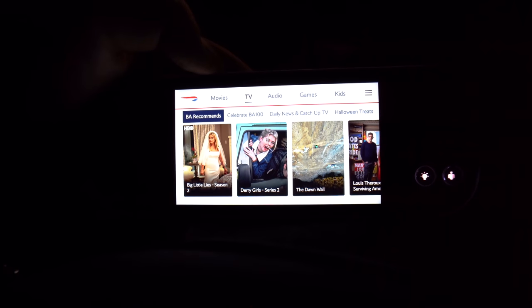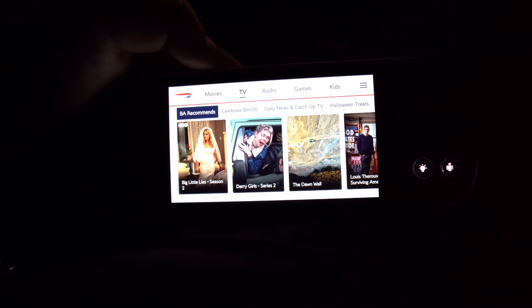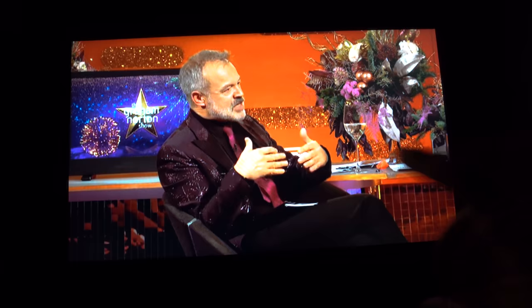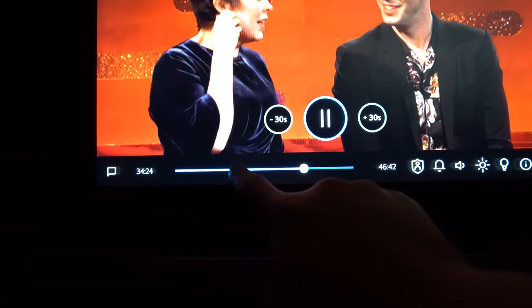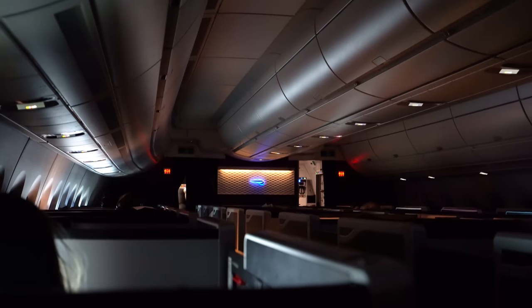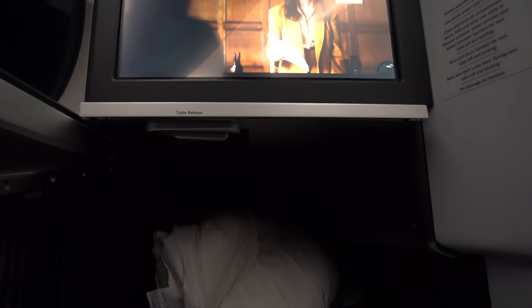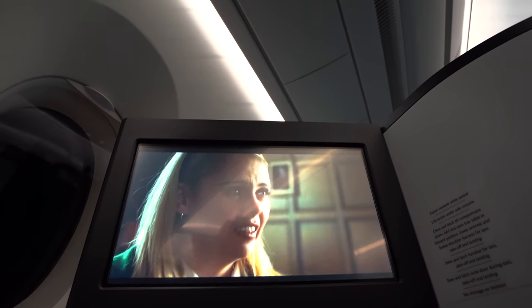However, a couple of hours into the flight the IFE system became very lazy. First the remote started taking a full three seconds to register menu selections. On the main screen it became quite difficult to control the player — sometimes refusing to register any input, other times a game of cat and mouse between my finger and the cursor. This issue wasn't localized to my seat, as a few others in the cabin were also complaining. It seemed endemic to this flight, so it's probably just teething pains, and hopefully by the time you're flying on this product everything will be resolved.